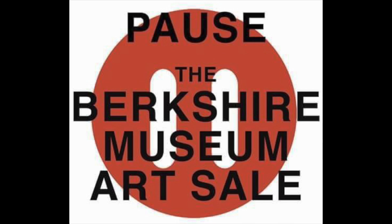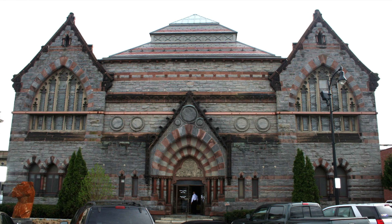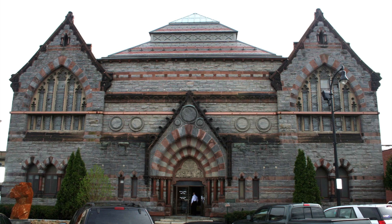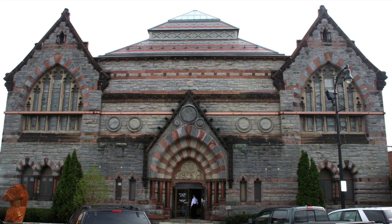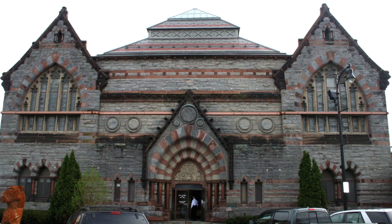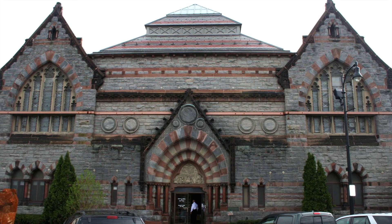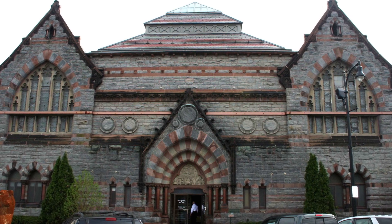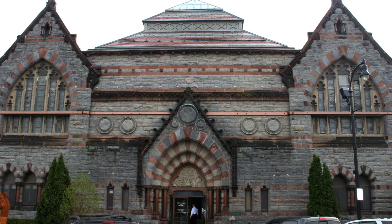It started here in 1876 when Thomas Allen built the Berkshire Athenaeum to house a lending library, the Berkshire Historical and Scientific Association, and an art gallery — an aesthetic masterpiece designed by architect William Potter, best known for designing libraries at Princeton University and Union College and the astonishing Alexander Hall at Princeton.